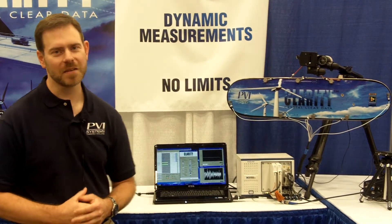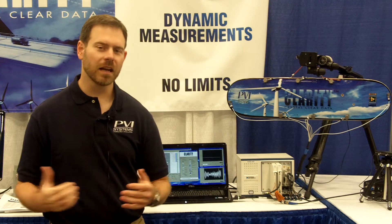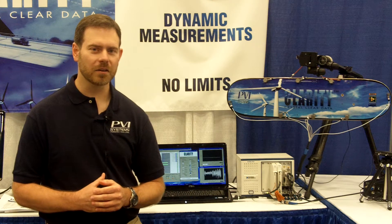Hi, my name is JR with PVI Systems. We're a certified alliance partner — we've been an alliance partner for about 12 years now. We're here at NI Week to talk about our Clarity product.